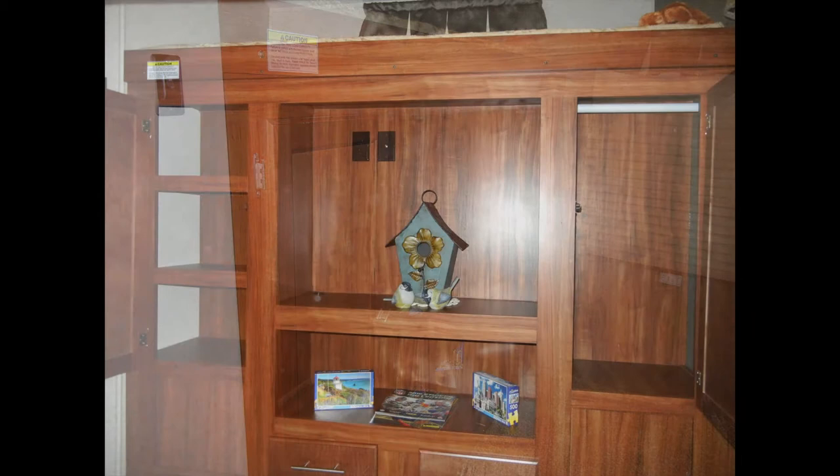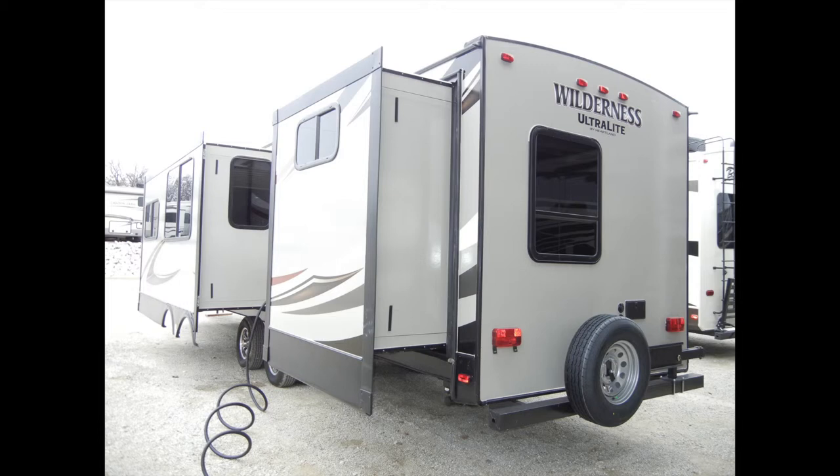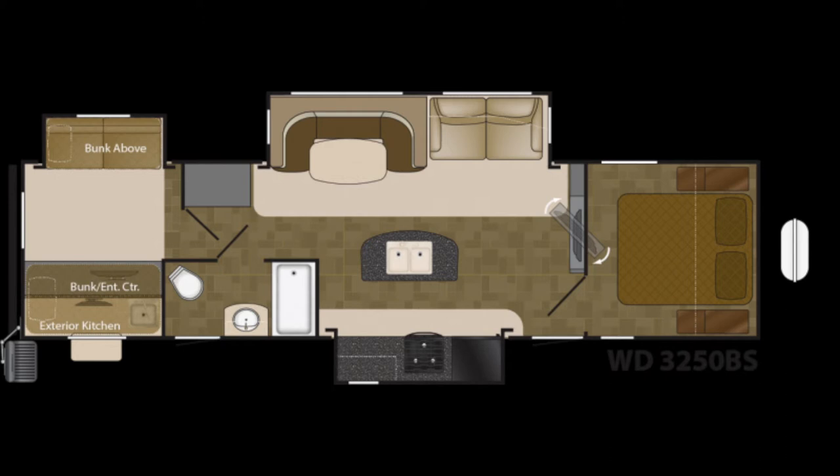Once you reach your destination, the Wilderness 3250BS has three slide-outs to increase space and comfort. You can see one in the living dining area here, one in the kitchen here, and one in the rear bedroom here.